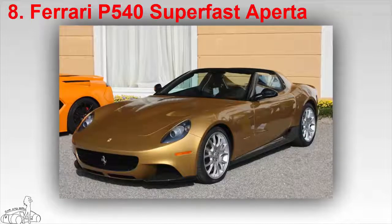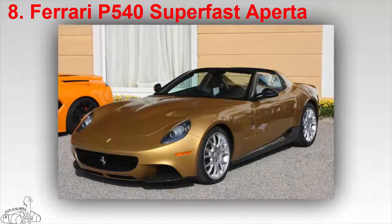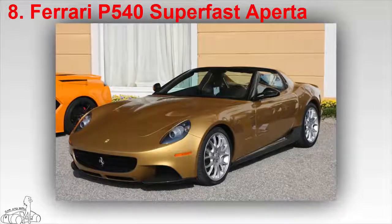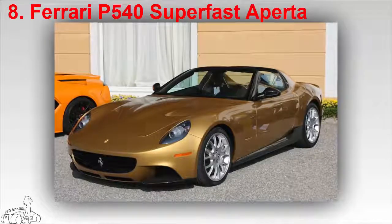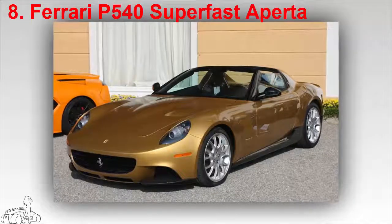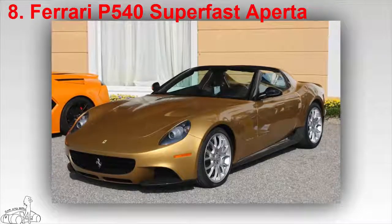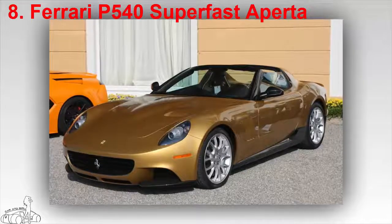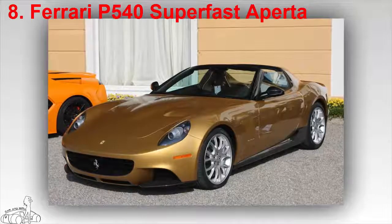The Ferrari P540 Superfast Aperta is based on the 599 GTB Fiorano, designed and built by Pininfarina. The P540 Superfast Aperta was made to order by Edward Walson, the son of billionaire John Walson, the founder of the cable industry.